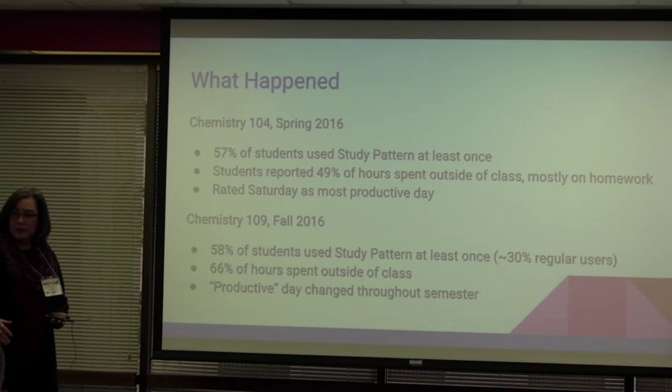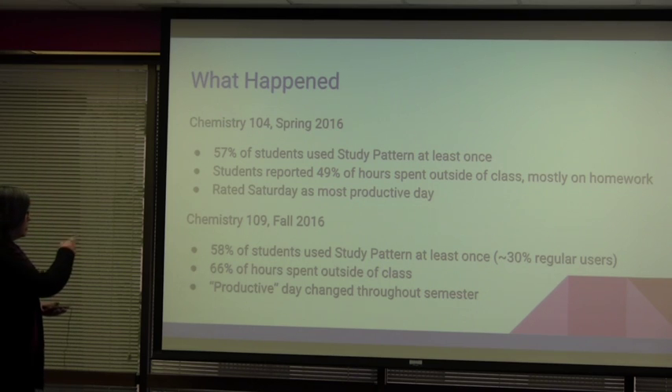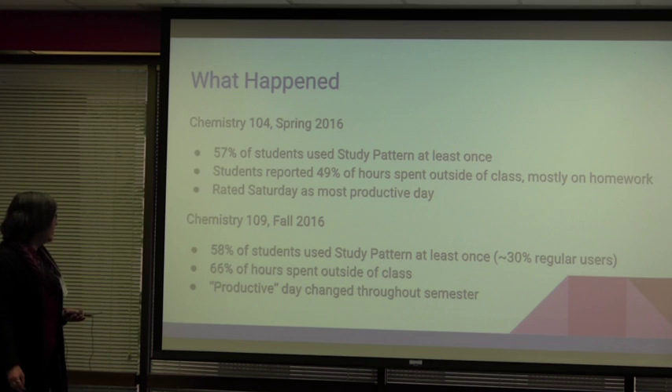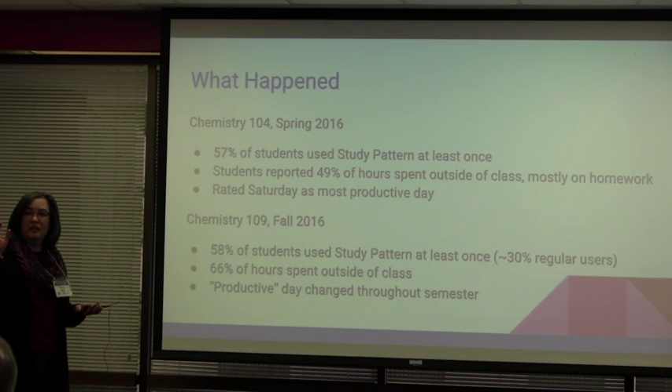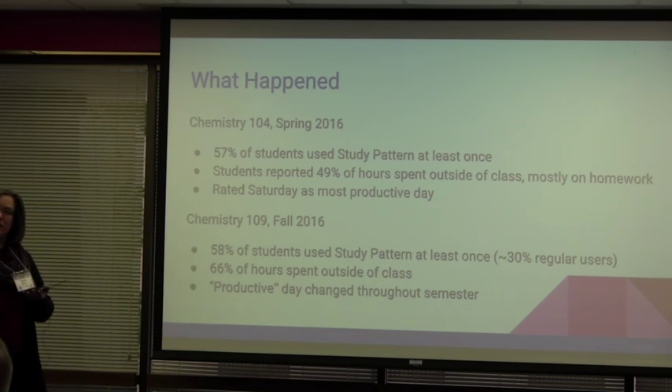This fall we're using it in Chemistry 109, the accelerated chemistry course — like two semesters of chemistry packed into one. Not surprisingly, they're spending more time out of class, and that's great to see from an instructor's point of view. As I was poking through the data, I saw that the productive day tended to change throughout the course of the semester. Overall I think it's Friday, but if you just take the last month, it's Tuesday — and that's when they find themselves being the most productive.